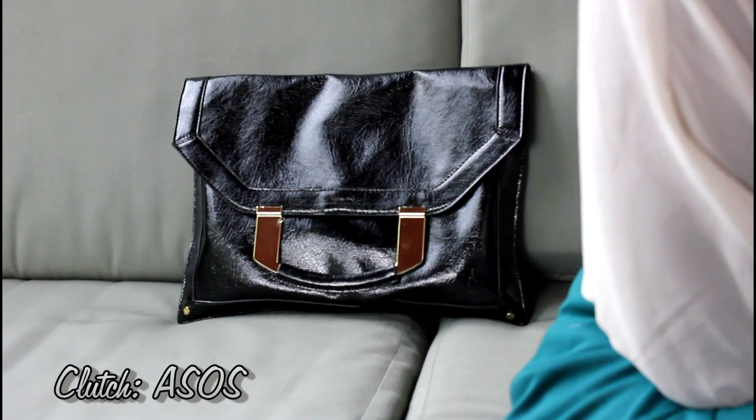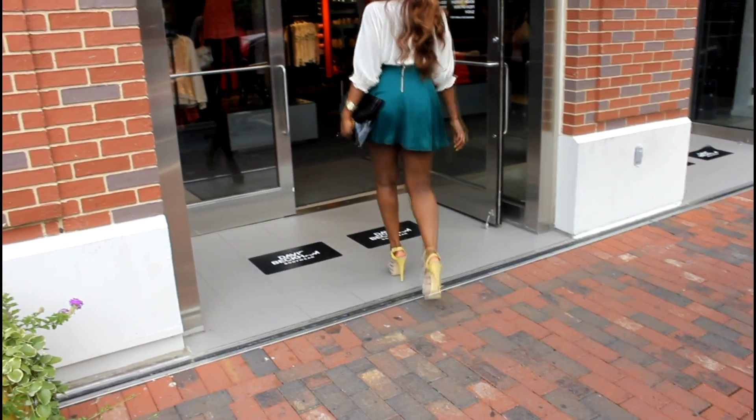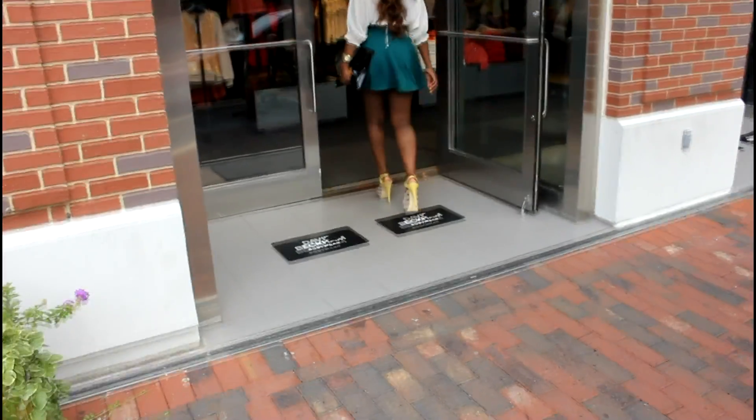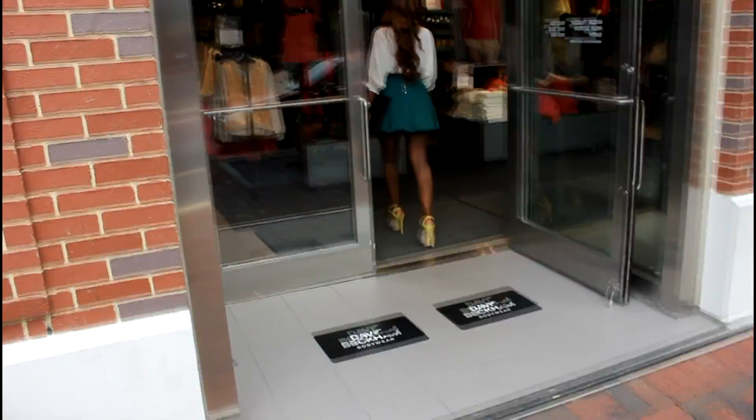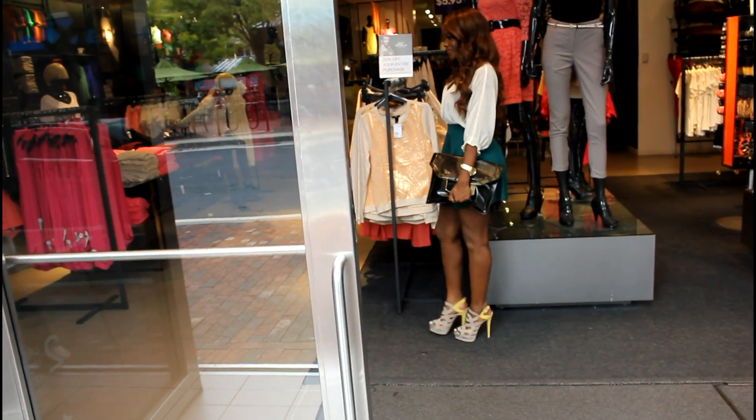I also like this shoe because it reminded me of a high designer shoe, but this is the same look for a much cheaper price. If you're interested in purchasing this shoe the link will be below. This is a subscription based website but signing up is super easy.